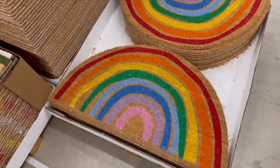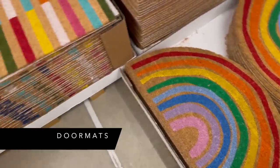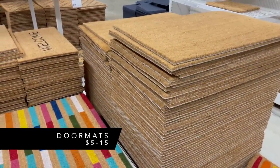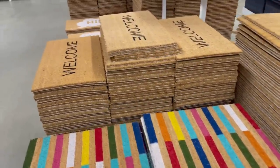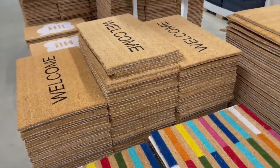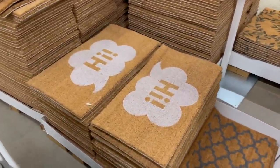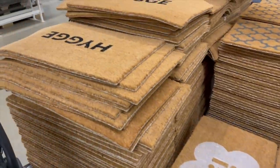Another great product to get at Ikea is their doormats. They're super cute, colorful, bright, and a great price point. I like them because they're made from coconut fiber, which is really effective for wiping your feet. They have fun, quirky doormats — great for a back porch or front door.